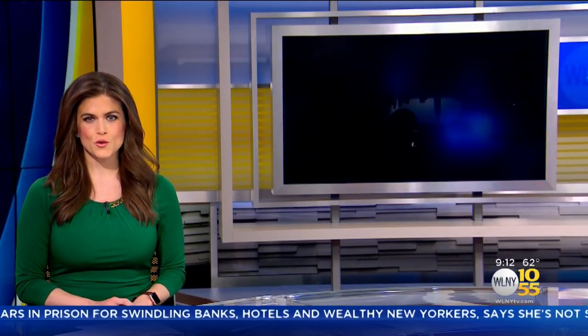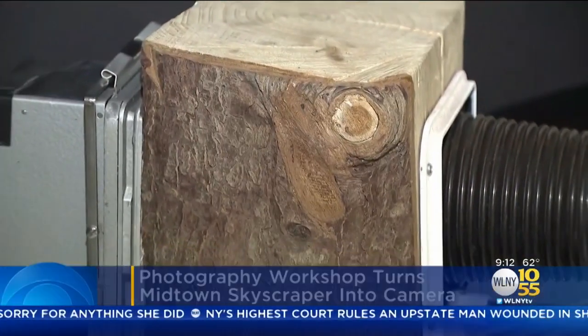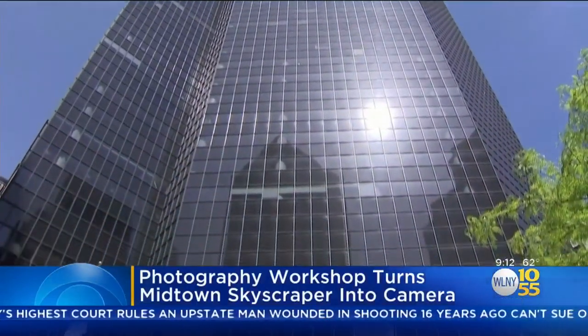A group of photography students creates a camera out of a midtown skyscraper. Camera builder Brendan Berry has built cameras out of mannequins, trees, and watermelons, but now he's taking his talents to new heights.